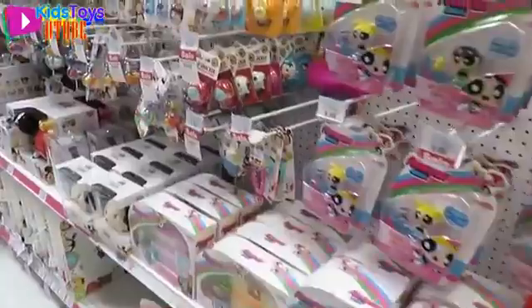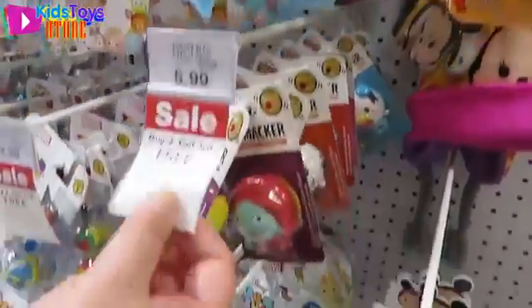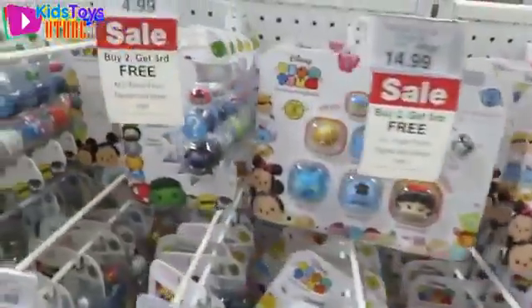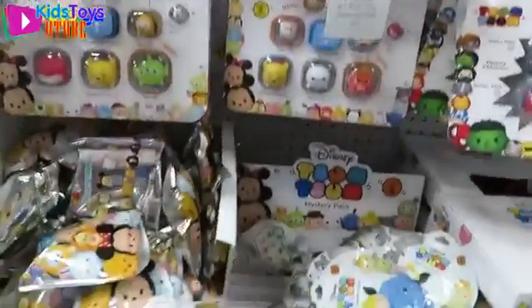Let's take a look at Tsum Tsum. Check that out, Shannon — wow! Brand new Tsum Tsum, and they're on sale! We need to get some of those. Look at all the Tsum Tsums! Series 2 Marvel — right there! Mystery characters — we're going to need to get some of those. They're on sale too. They have Series 2 blind bags.